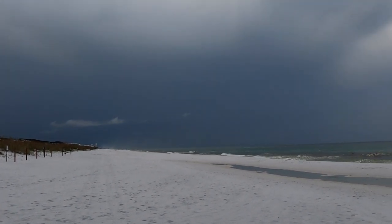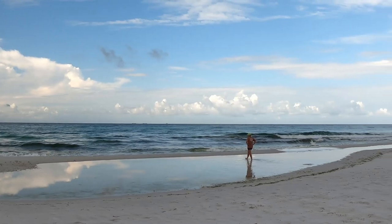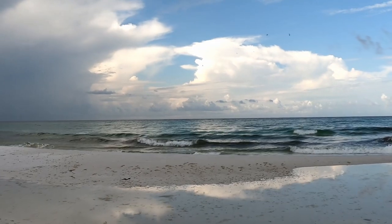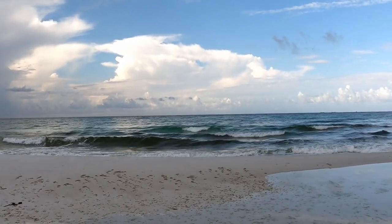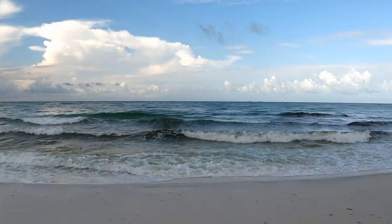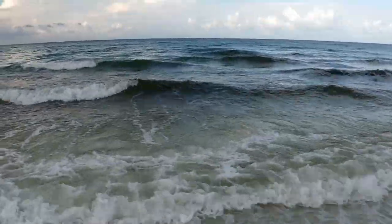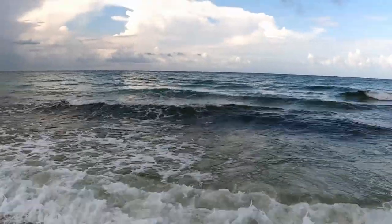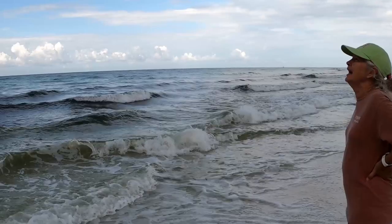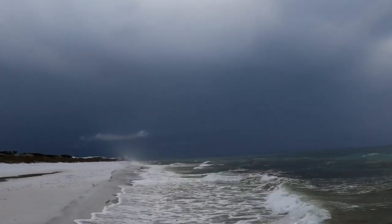I don't know if you can see that sort of glow, but I'm thinking that's rain coming at us. Otherwise in this direction it looks okay. That sun gets covered up right there — now it's covered this way too.